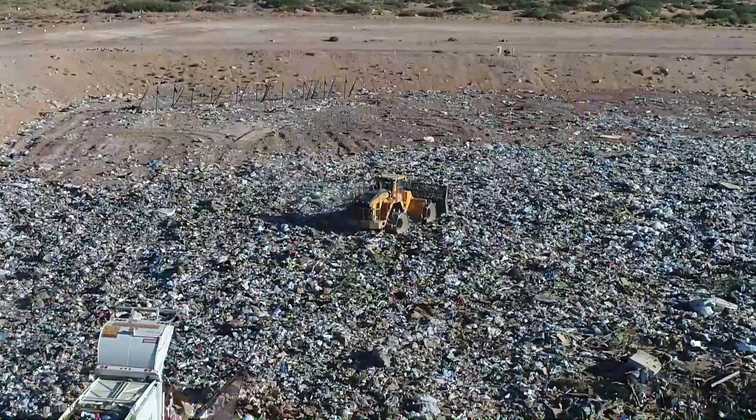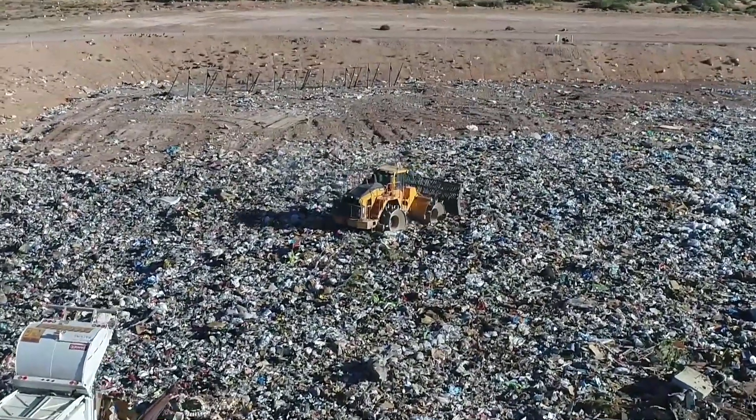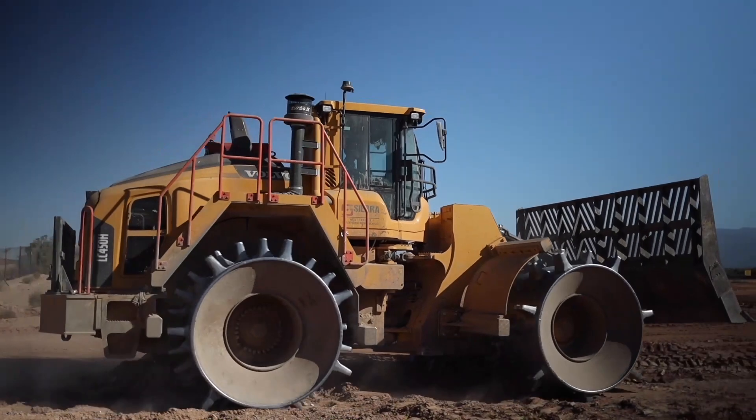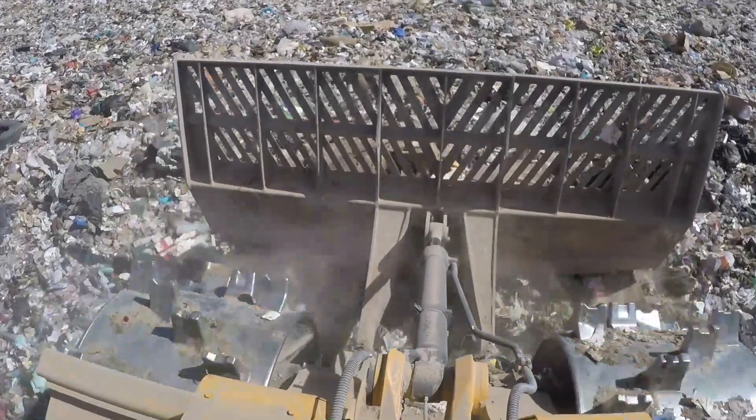This compactor is 90,000 pounds — it's kind of a medium-sized compactor for the different compactors on the market. When it comes to compaction with a landfill compactor, it comes down to the weight of the machine, the size of the wheels, and also the cleat configuration of the wheels.